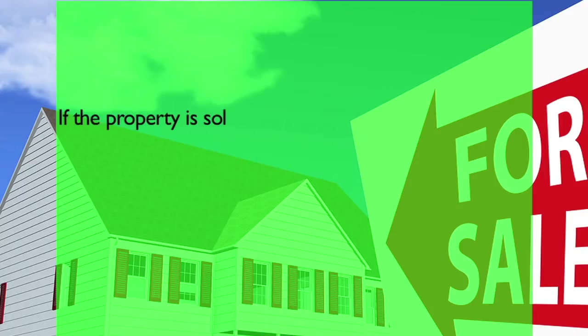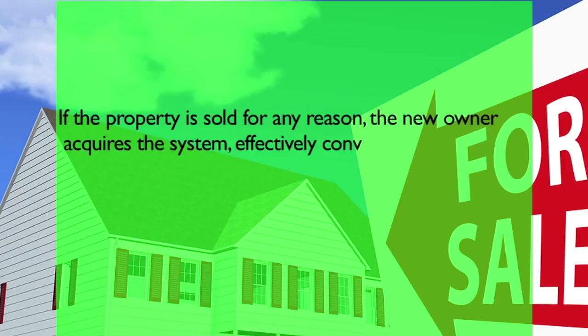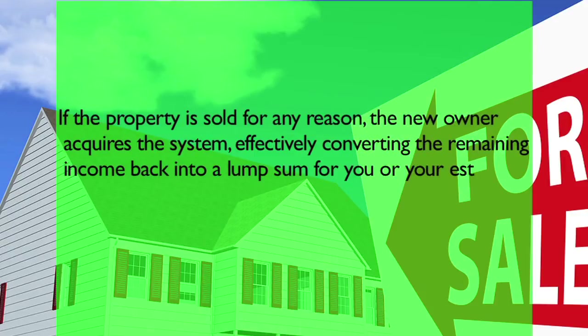If the property is sold for any reason, the new owner acquires the system, effectively converting the remaining income back into a lump sum for you or your estate, so no value is lost if you move home.